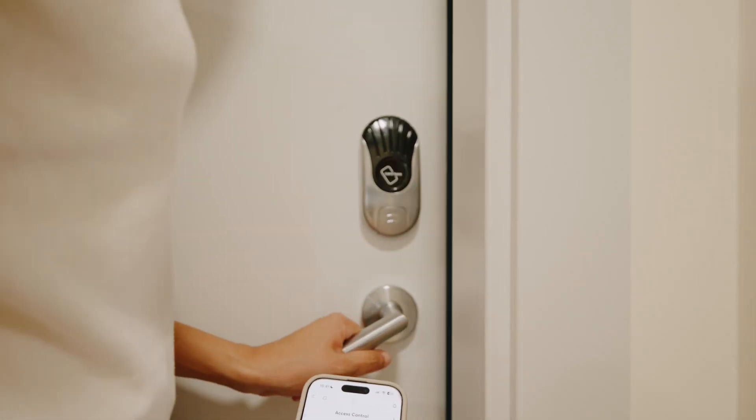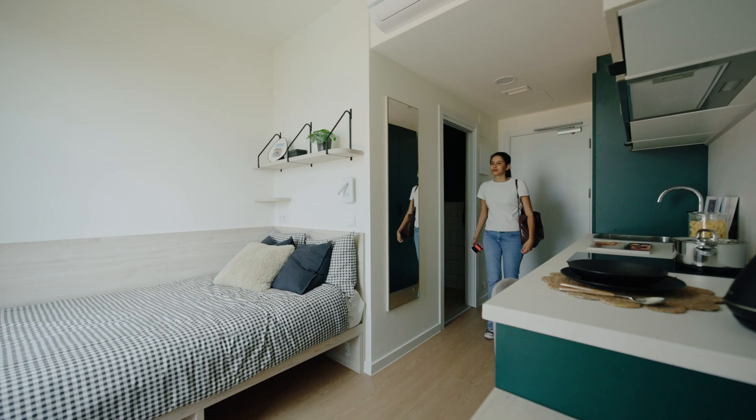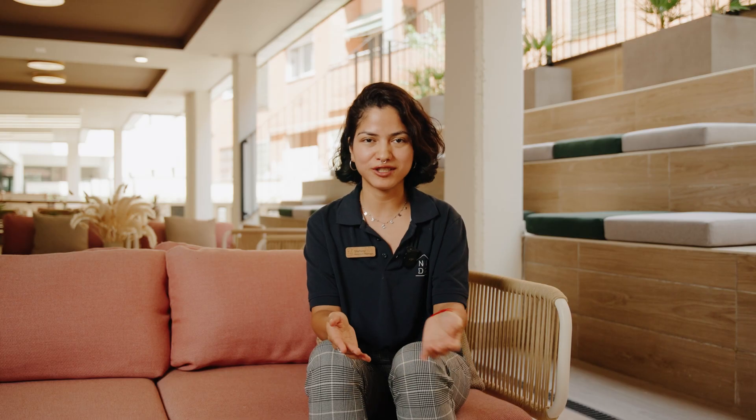The ECO vault system is so easy to use. When you enter the room, you just have to lock the door to have the power on and everything just turns on. If you open the window, the AC just stops, and if you close it again, you have the AC back on.